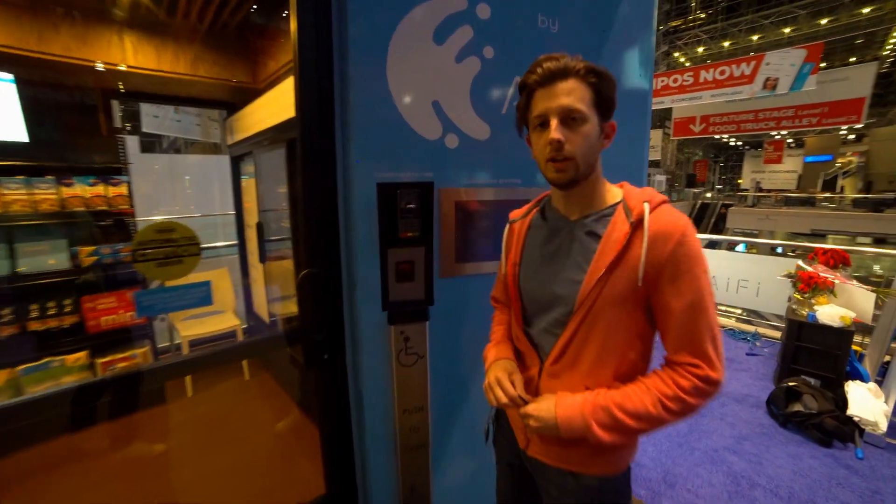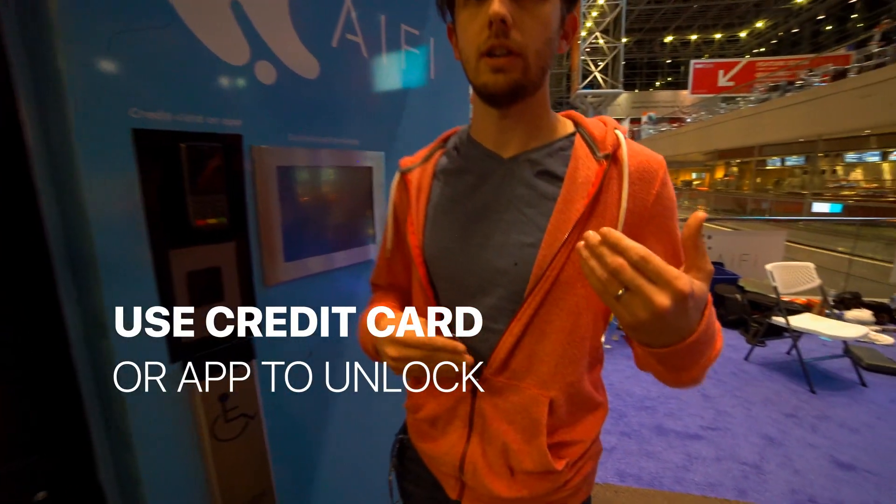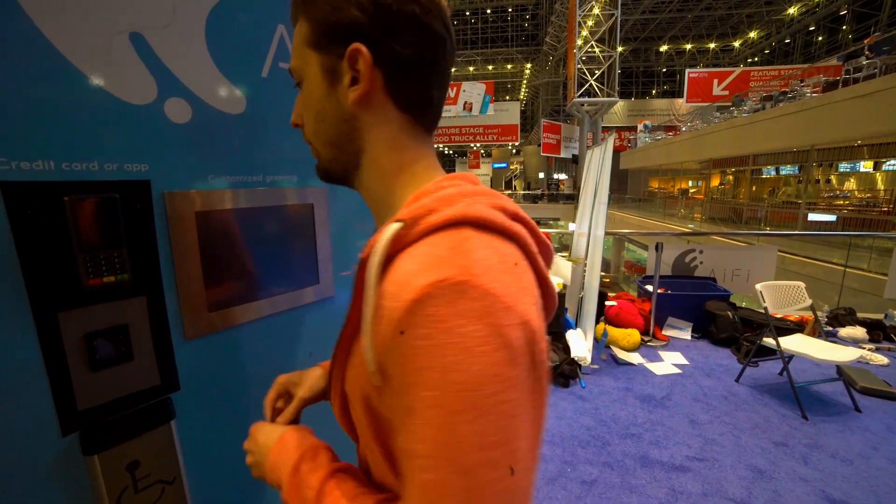This is the check-in station. You can either swipe a card or use the iFi app to scan and enter the store.